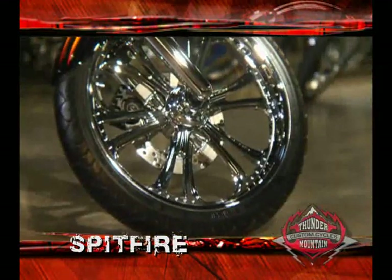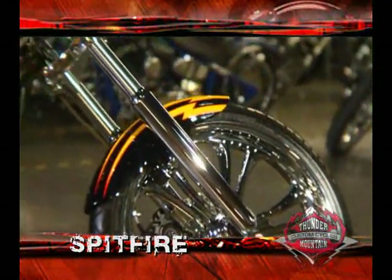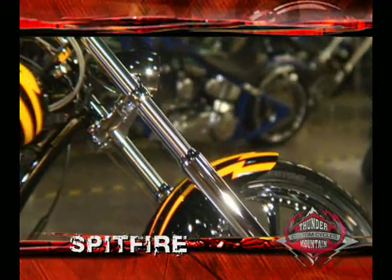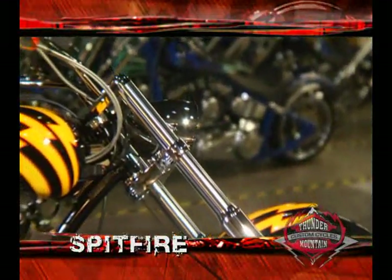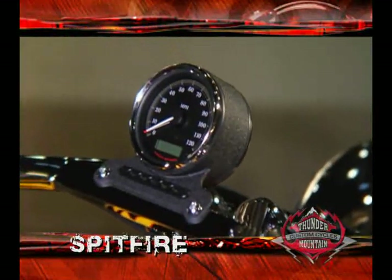Leading the way is a 120 millimeter front tire on a custom 21 inch front wheel. It's steered by a chrome billet front end with a 44 degree rake. The handlebar is a custom designed chrome piece that houses a Harley-Davidson speedometer and instrument light cluster.